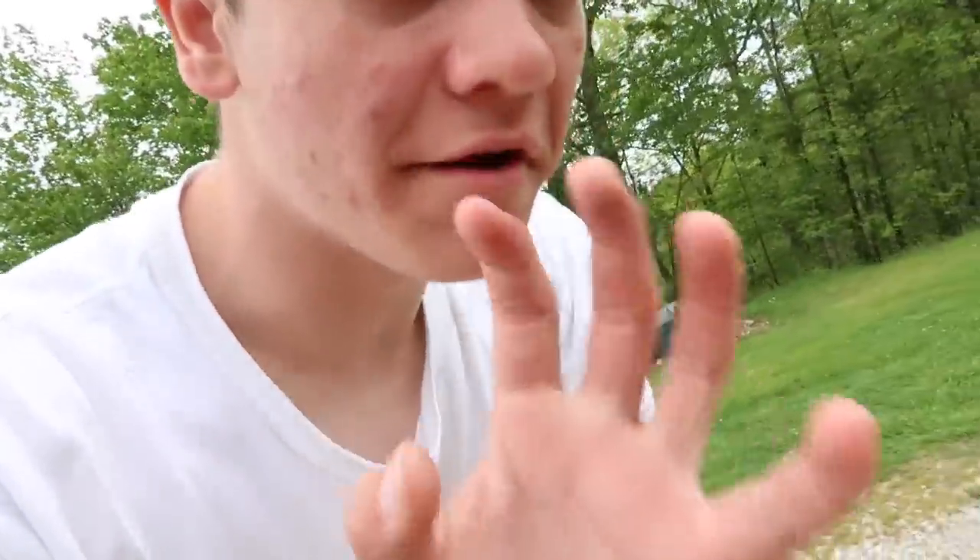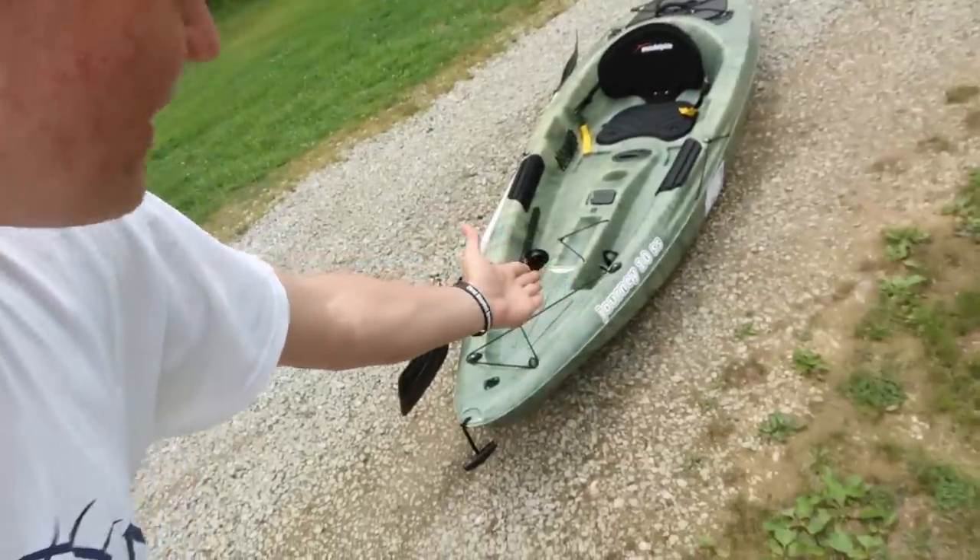What's good Kray Gang, as you read the title and if you look closely on the thumbnail, you will see that over the last two days, I have bought a kayak.